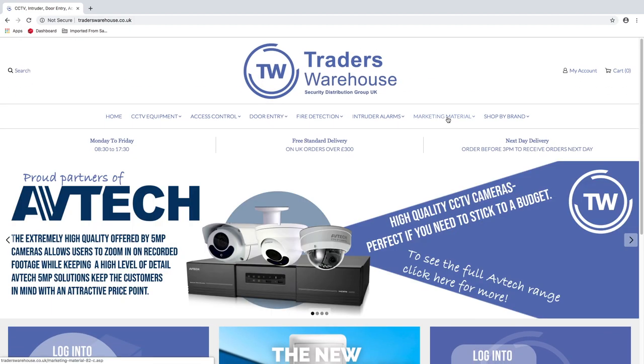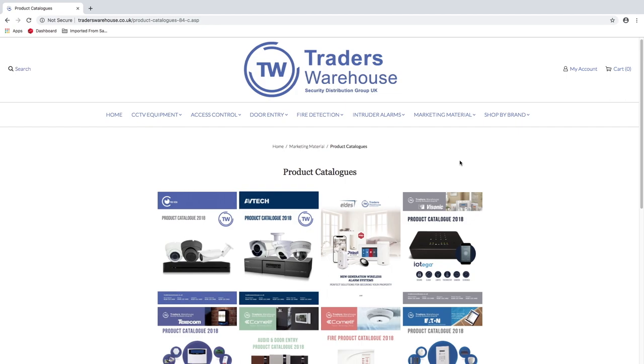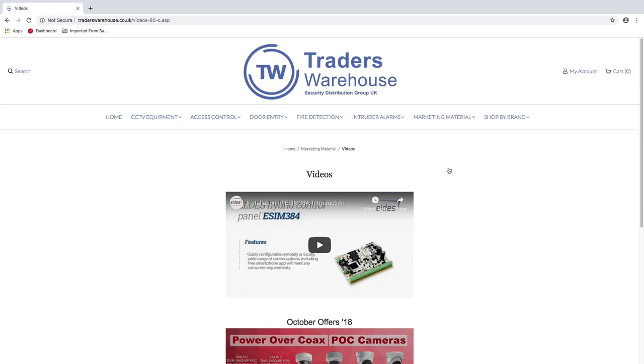The new Marketing Materials section allows you to find information on products as well as view videos. All our latest product catalogues will be uploaded to this section so check back here regularly. Videos are directly linked from YouTube.